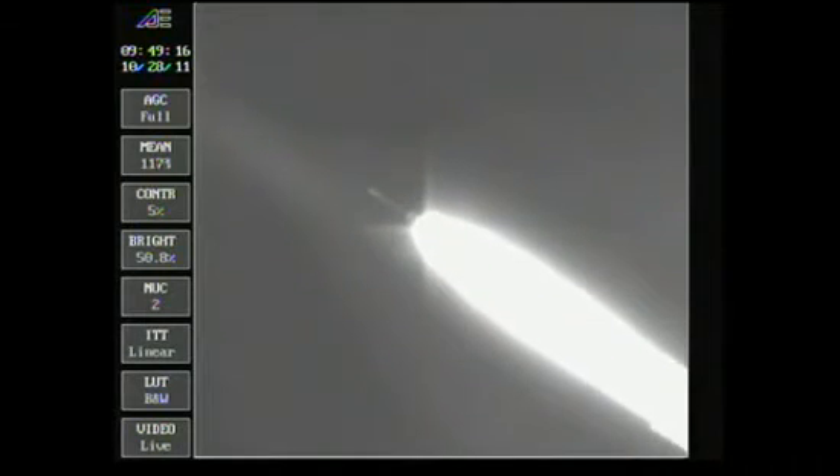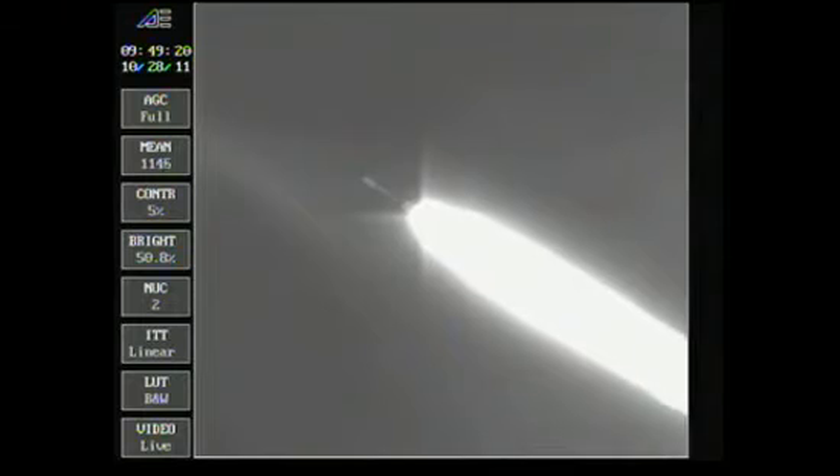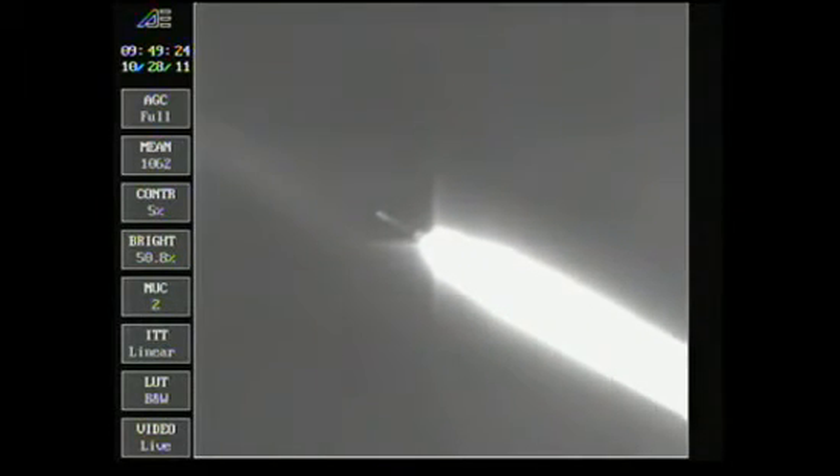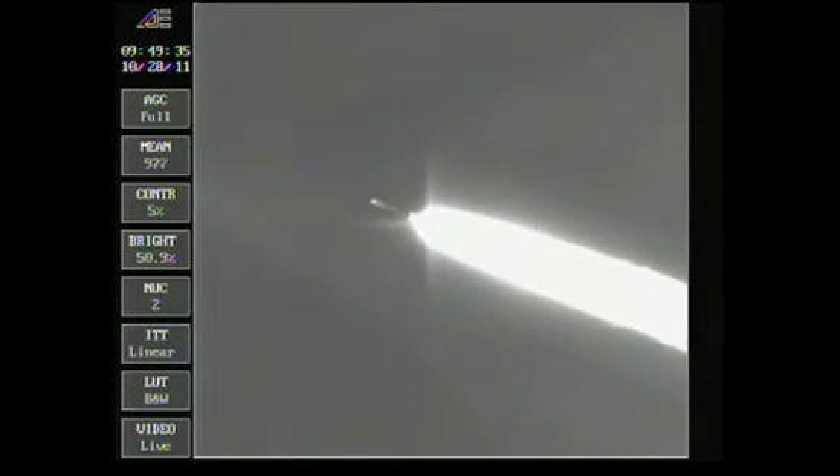Standing by for separation of the ground-lit solids, about 10 seconds from now, to assure a good water impact point. Passing one minute 20 seconds, standing by for ground-solid jettison. Six motors have jettisoned, passing one minute 36 seconds in.